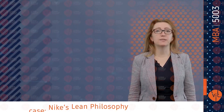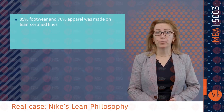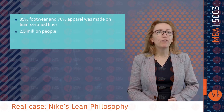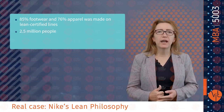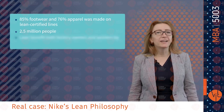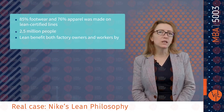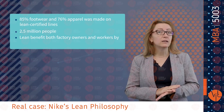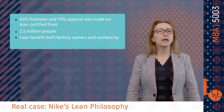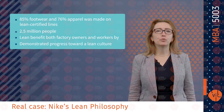A real-life lean case: 85% of Nike brand footwear and 76% of Nike brand apparel by product volume was made on lean-certified lines. More than 2.5 million people work at various stages throughout Nike's supply chain, including more than 1 million in factories around the world. Lean can benefit both factory owners and workers by increasing productivity, reducing environmental impacts, eliminating excessive overtime and improving workers' conditions. Nike is now requiring a commitment to lean manufacturing and demonstrated progress towards a lean culture for contract factories.